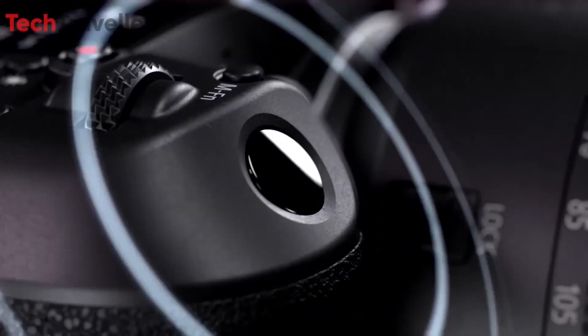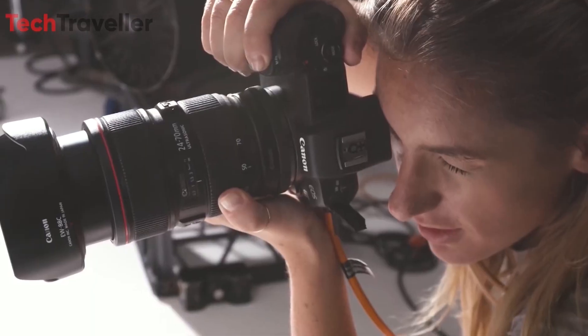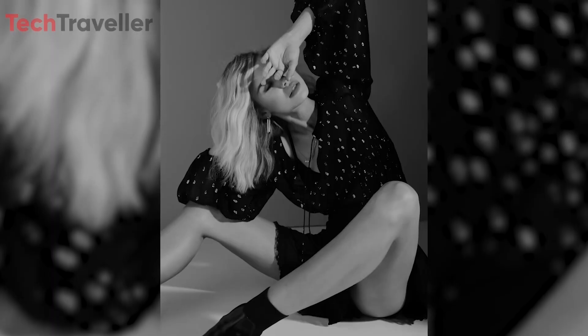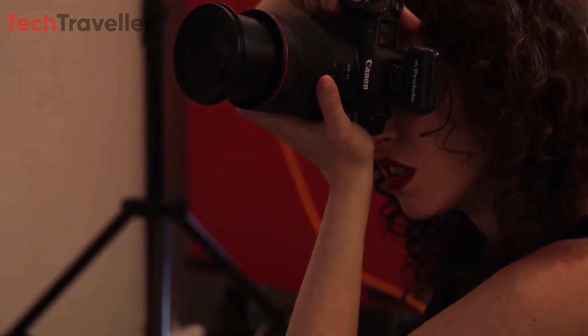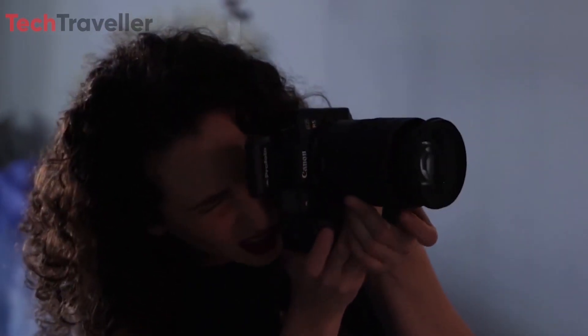One of the standout features of the R5 Mark II is its RAW pre-burst capability, a first for Canon cameras. This innovative function allows photographers to capture RAW image files for up to three seconds before pressing the shutter button, ensuring that critical moments are never missed. Moreover, this feature is fully customizable, providing photographers with unparalleled flexibility and control over their shots.